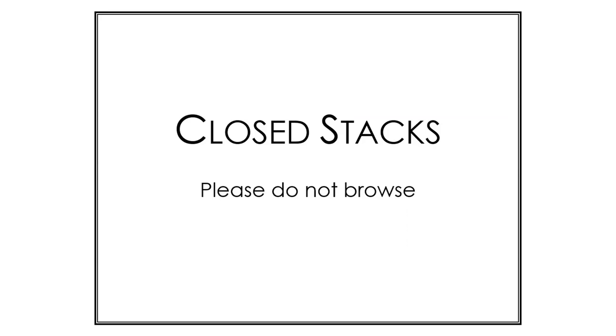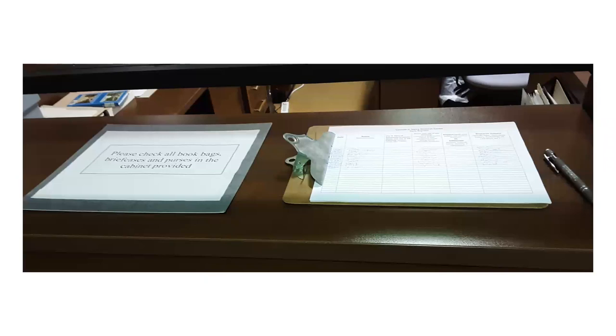Any materials that a researcher wants to look at need to be pulled from the back by one of us. After you have made your initial contact with the research center staff and have made your appointment, you will come up to the research center to begin your primary source research. All archival institutions have minor variations on rules and regulations for using their materials, so we would like to go over some of ours.